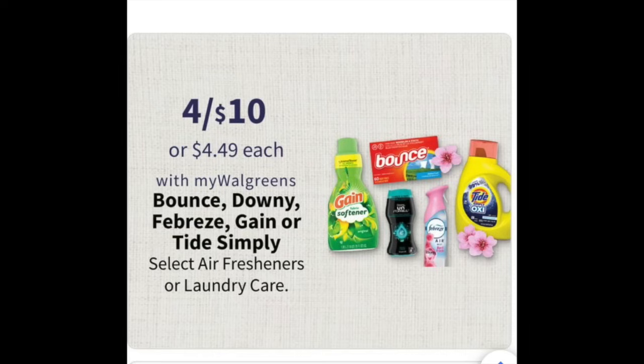The next deal is the four for $10 — it's just a lower tier of the Tide products, like the Tide Simply, and Febreze is in there too. If you wanted them for $2.50, that's not the worst price. Definitely look for digital coupons on Sunday morning to see how you can make that go even lower.